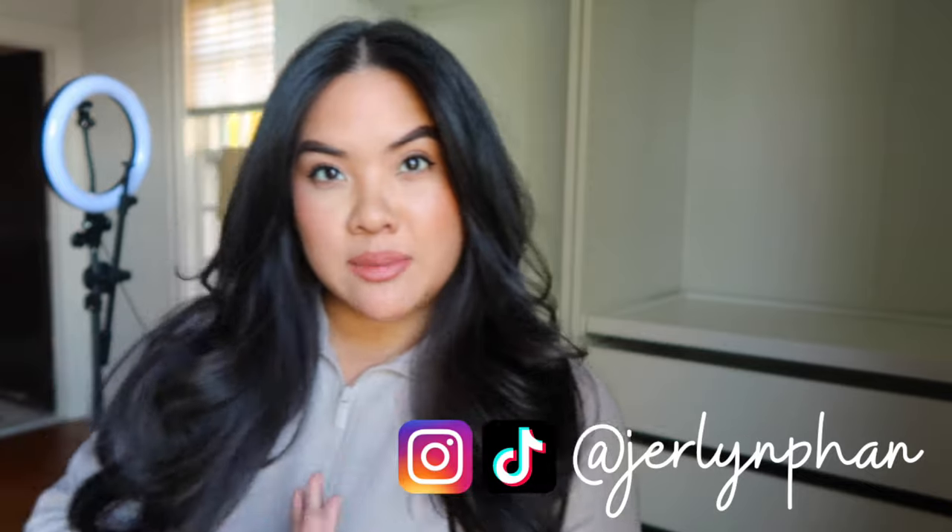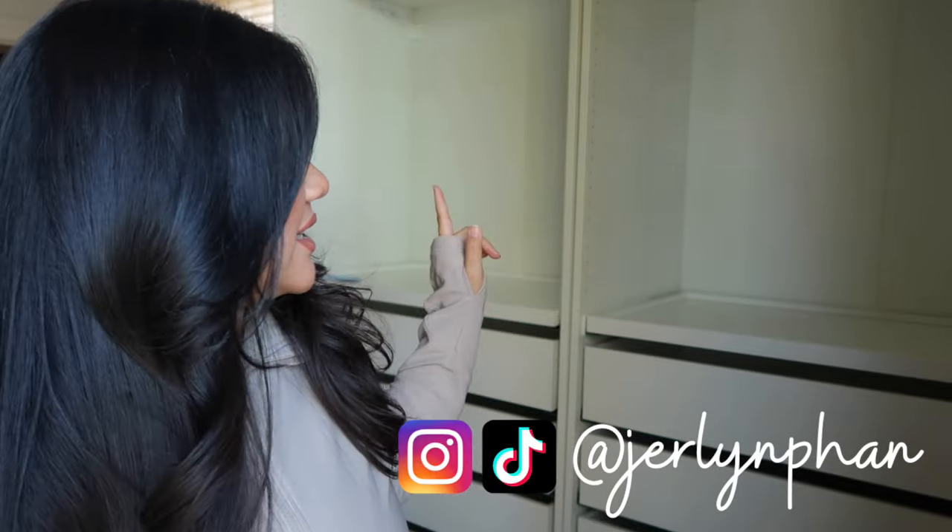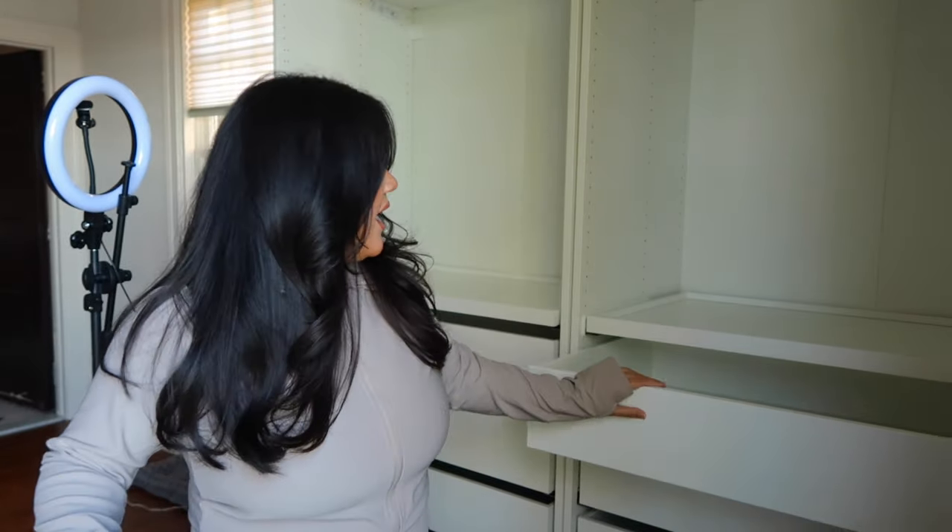Hey everyone, this is a different type of video. I am in my new office, craft room, makeup room. If you watch my vlogs, you would have seen that my boyfriend got me this amazing organization system from IKEA. This is the PAX system — it's kind of like a build-your-own closet. We got two units here, and this was an early Christmas present for me.